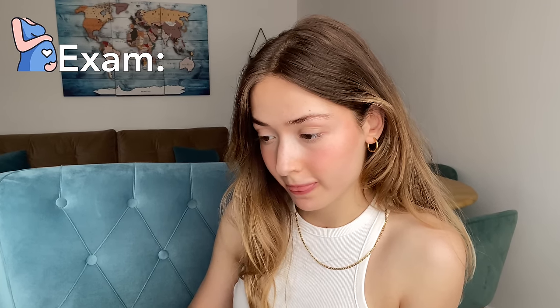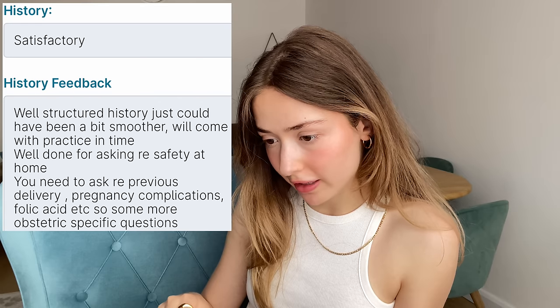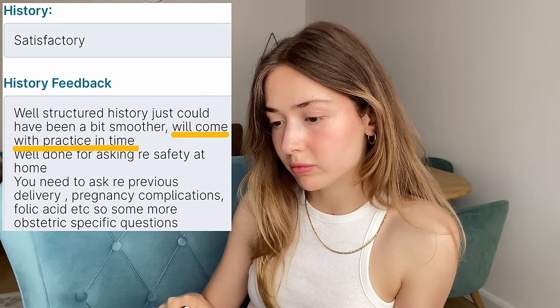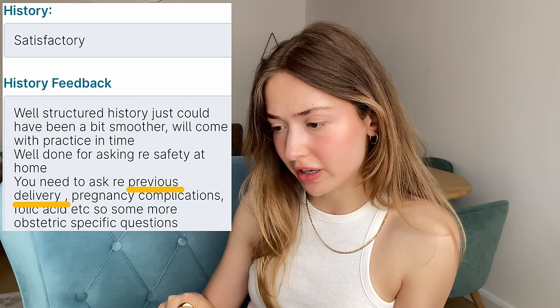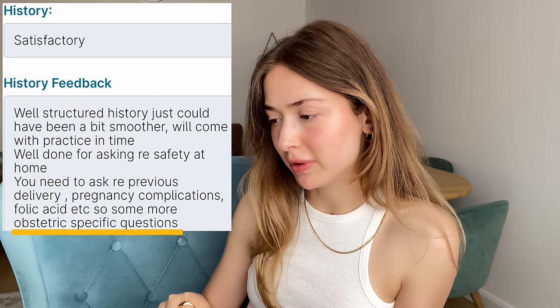Now let's look at the obstetric or pregnancy examination station results. My score is 68.8 and the pass mark is 62.1. Here's the feedback: 'Just could have been a bit smoother — will come with practice in time. You need to ask about previous delivery, pregnancy complications, folic acid, and some more obstetric-specific questions.'